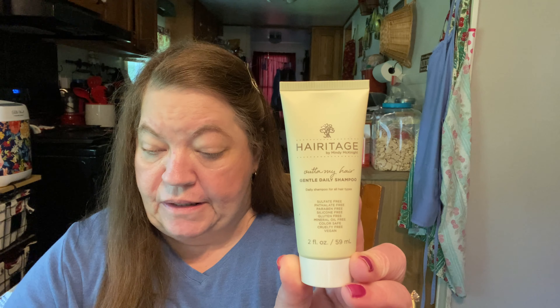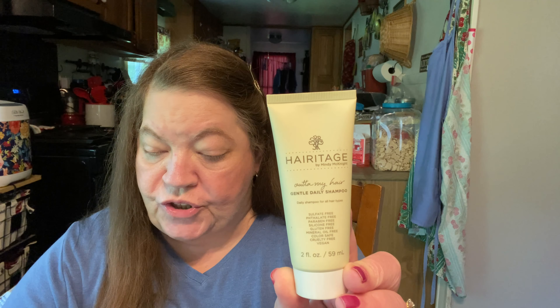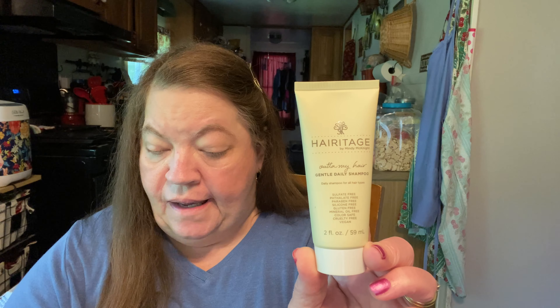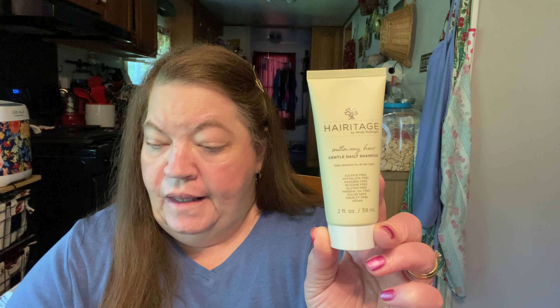Another thing we got was the Heritage Out of My Hair Gentle Daily Shampoo. I've never tried this before either. They also have a Deep Moisture and Restore Conditioner, but I got the shampoo. The full size is $8.94, and this is two fluid ounces, so it'll be great to try. If we like it, we can go get the bigger bottle.